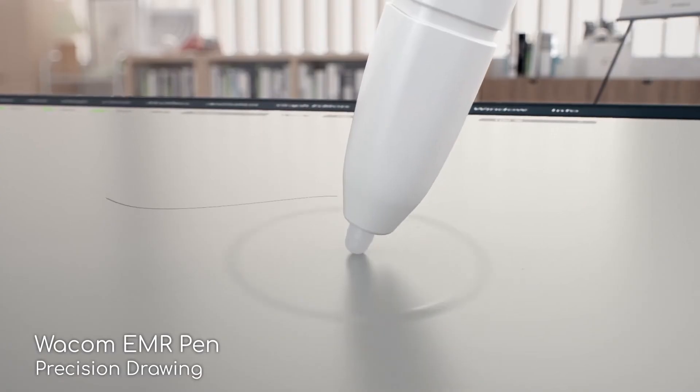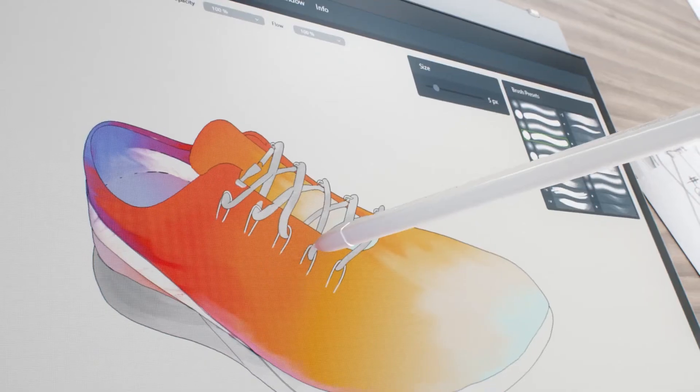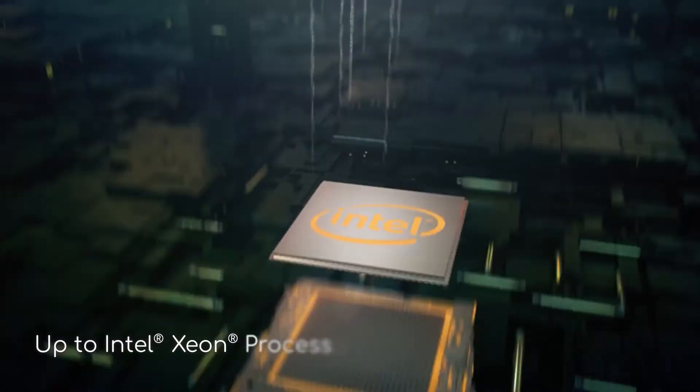But the majority of photographers and retouchers should also consider the Concept D3 Ezel if you don't quite have the budget for the D7.